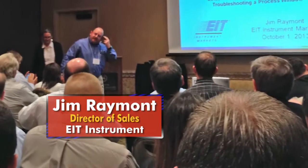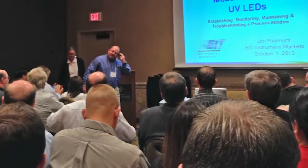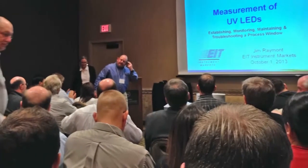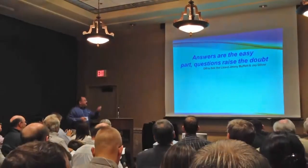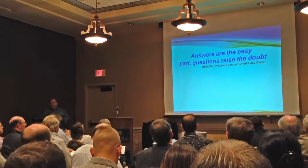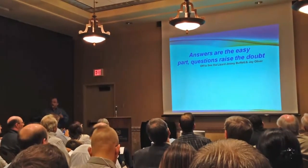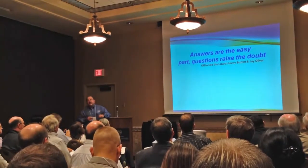Another bright spot — pun intended — was a lecture by Jim Raymont of EIT Instrument Markets, who was calling for the UV LED industry to establish standards of communication for measurement. UV irradiance values can vary depending on where you measure in or outside an LED, so if one manufacturer lists a measurement taken at the diode and another lists a measurement taken at the front of the lens, how can those numbers actually compare? It's something the industry really needs to address, he said.